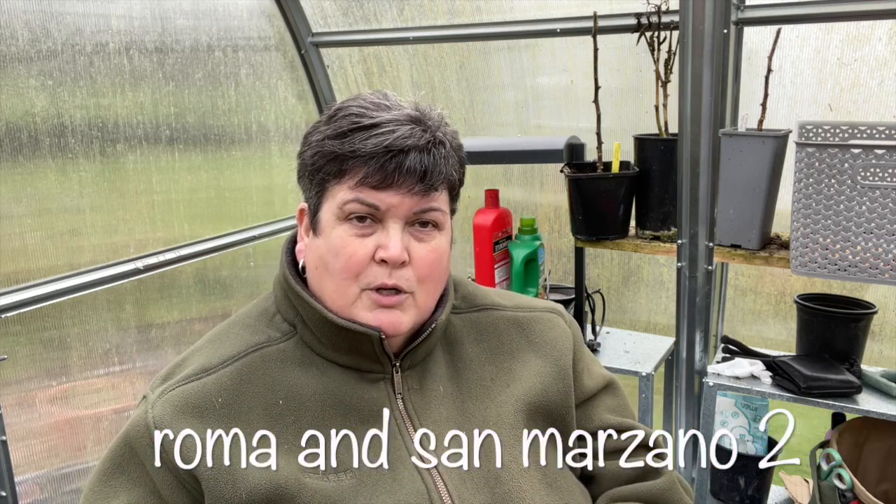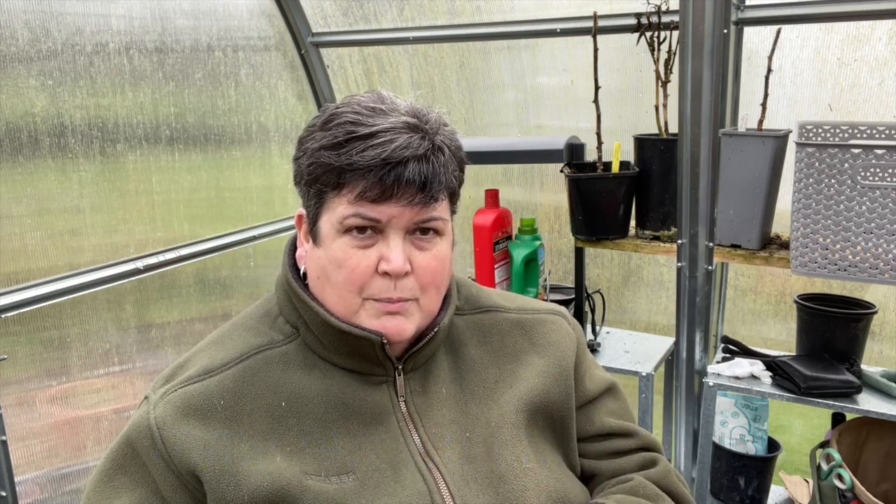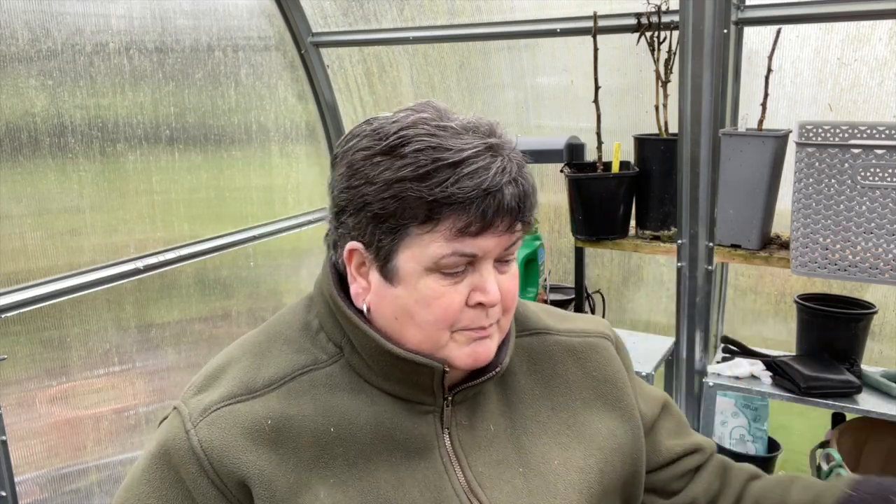I've already started some tomato seeds indoors — the Roma and a different variety, I'll put it on the screen. Yesterday, it's not as if I've got enough onions because I have, but I picked these up. Some of them are sprouting a little bit — these ones are called snowball and I've never grown them before. I can always chop them and freeze them, so we'll have them all year round. That's another little job I want to do today.